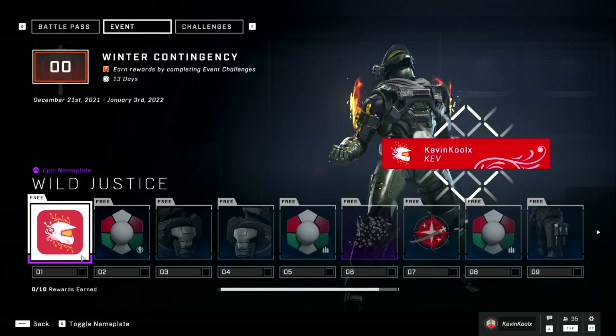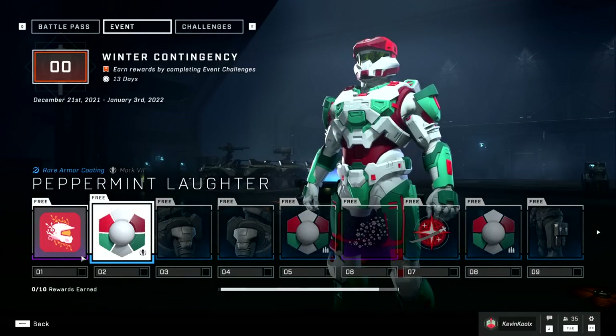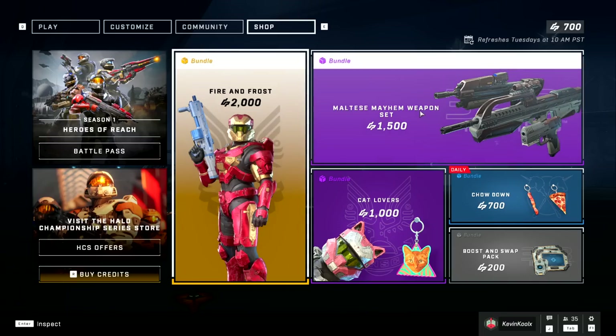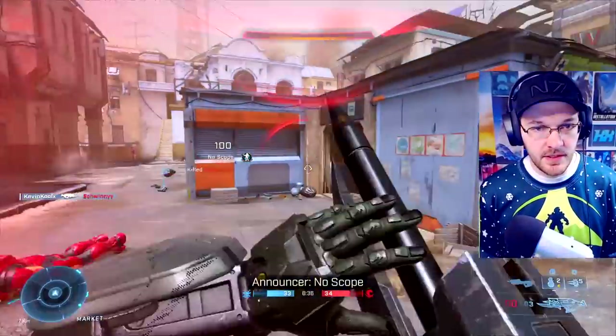The winter contingency event has gone live and in this video we're going to review what the pass has to offer, what challenges have changed, did any of those leaked items make it into the store, and a whole lot more. So stay tuned throughout the whole video to understand all the details.